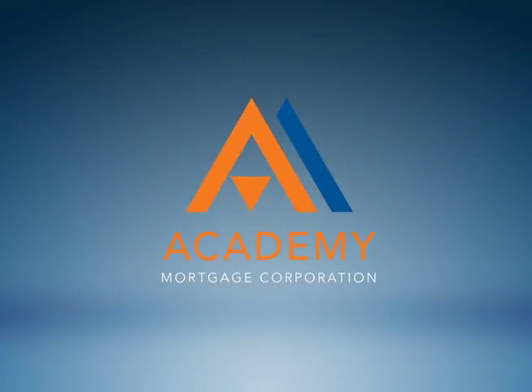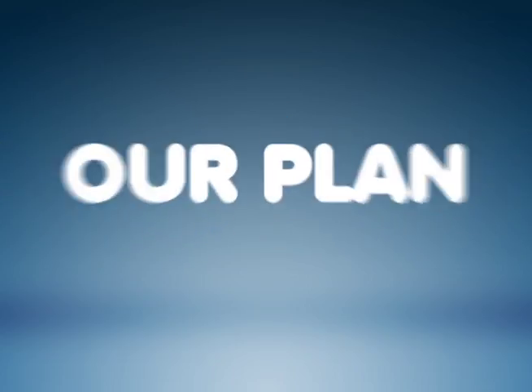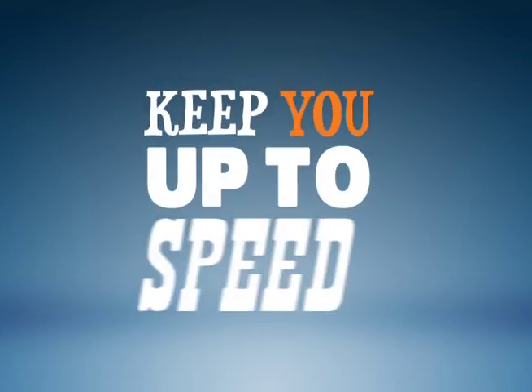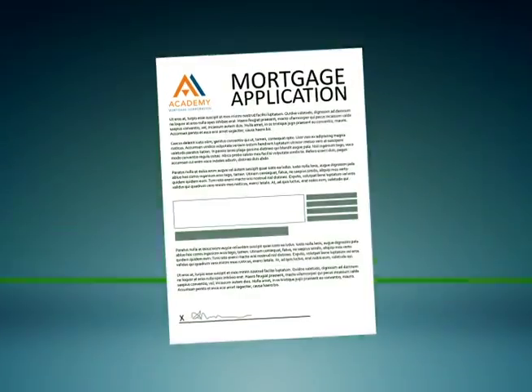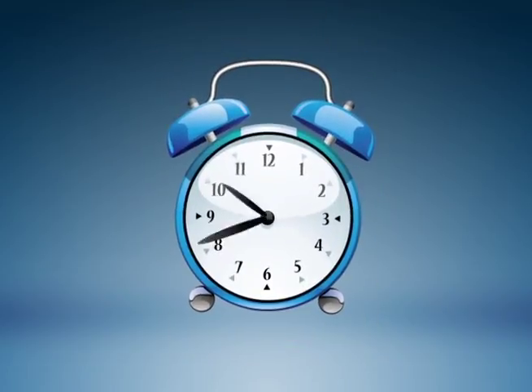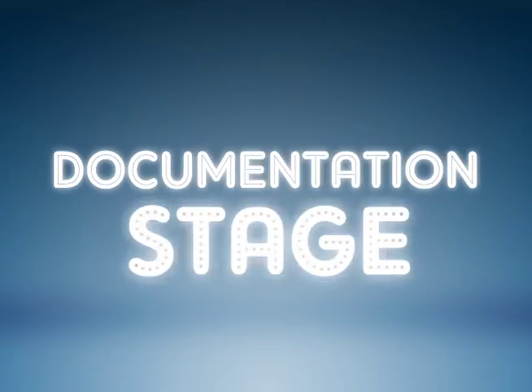Congratulations and welcome back to the lending process from your friends at Academy Mortgage. Our plan is to communicate with you every step of the way to keep you up to speed on your home loan. We've done our initial review of your application and we're ready to get started on the most important, time-sensitive step of the process — we like to call this the documentation stage.